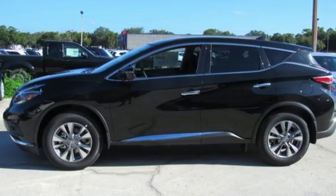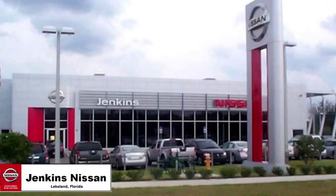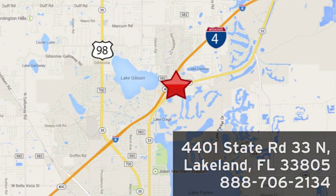Innovation. Excitement. Nissan. Hurry in today for a test drive. Jenkins Nissan, where the deals are real. Or visit us in person at 4401 State Road 33 North in Lakeland, Florida.